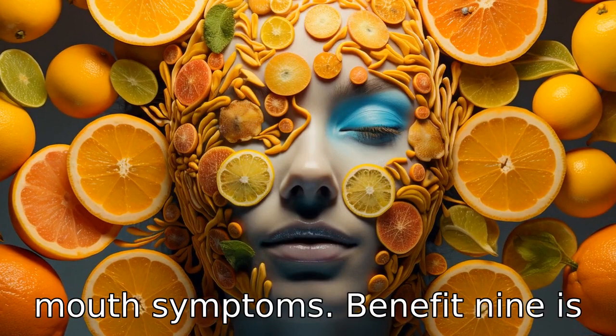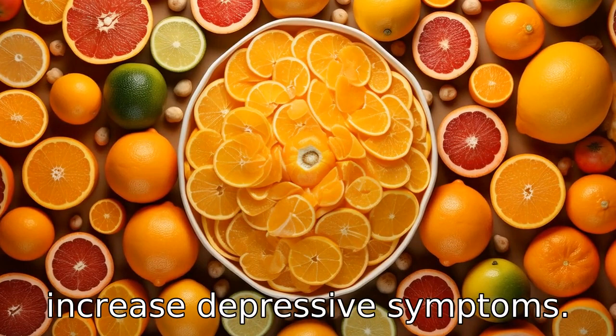Benefit nine is enhancing mood. Lack of vitamin C in the brain has been found to increase depressive symptoms. Thus, taking vitamin C can help manage mood and promote a sense of well-being.